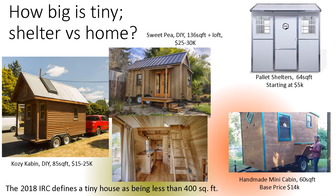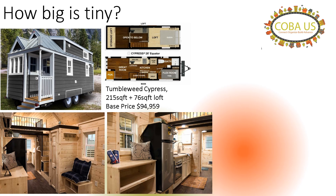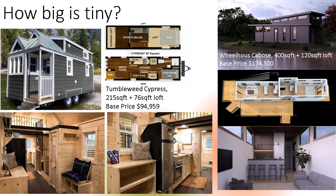The two pictures here, you can see they're do-it-yourselfers, and they are very small. Here's one that is built — it's a standard model from Tumbleweed, and you can see that it's 215 square feet plus the loft. Then you have another higher-end one that is also built, through Wheelhouse, and you can see the difference in the price. Really, the price depends on the size and the features of the home.